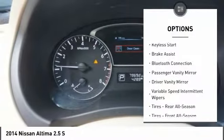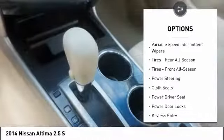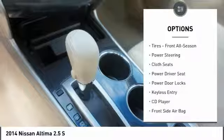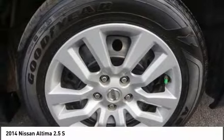Traction control, steering wheel audio controls, keyless entry, stability control, Bluetooth, adjustable steering wheel, driver airbag, power steering, four-wheel disc brakes, cruise control.